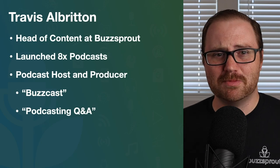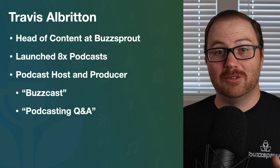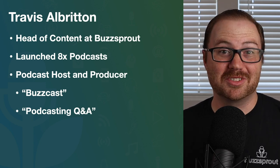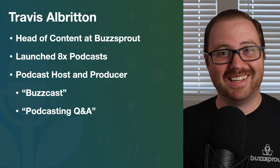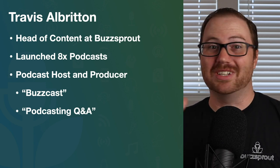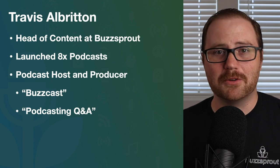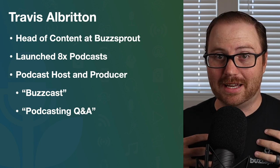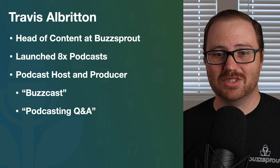But first, let me go ahead and introduce myself. My name is Travis Albritton. I'm the head of content at Buzzsprout, which essentially just means that I create lots of videos, podcast episodes, and blog posts about podcasting — from launching a podcast to growing a podcast, monetizing podcasts, everything in between. I use a lot of tools and I'm always experimenting with new tools and software as they come out to see if it's something worth recommending to our podcasters at Buzzsprout.